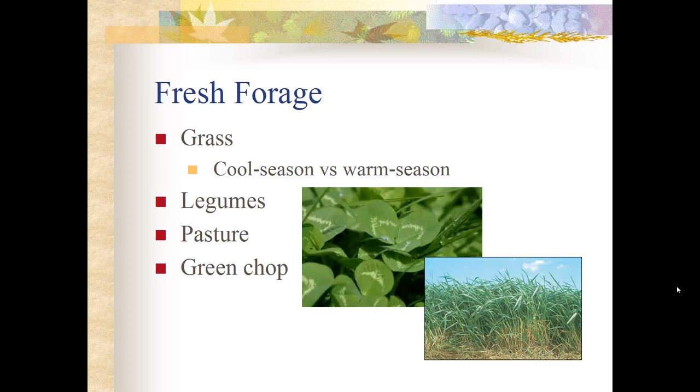Fresh forage from pasture lets horses eat as much or as little as they want. Green chop is essentially like grass clippings from mowing — cutting and dumping clippings into the horse pasture. It is an excellent feed, but it is very high in carbohydrates and starches, making it easy to founder a horse. It is also very moist, so if not spread out well it can mold quickly, causing multiple health issues.